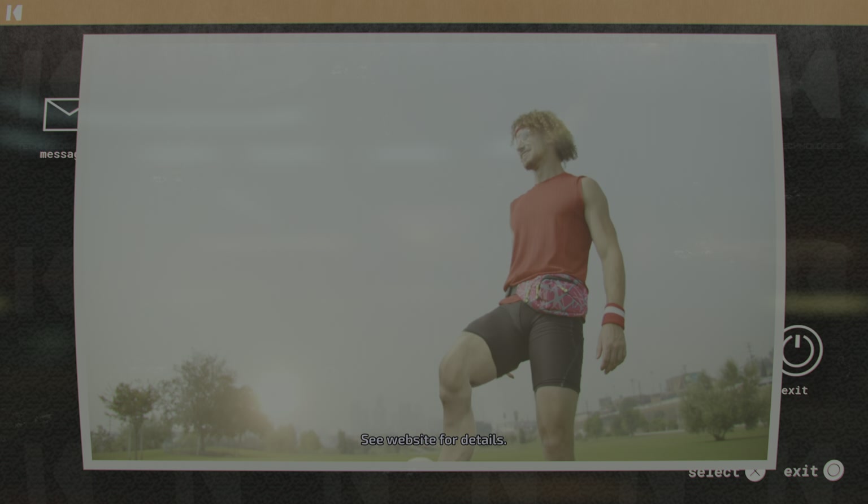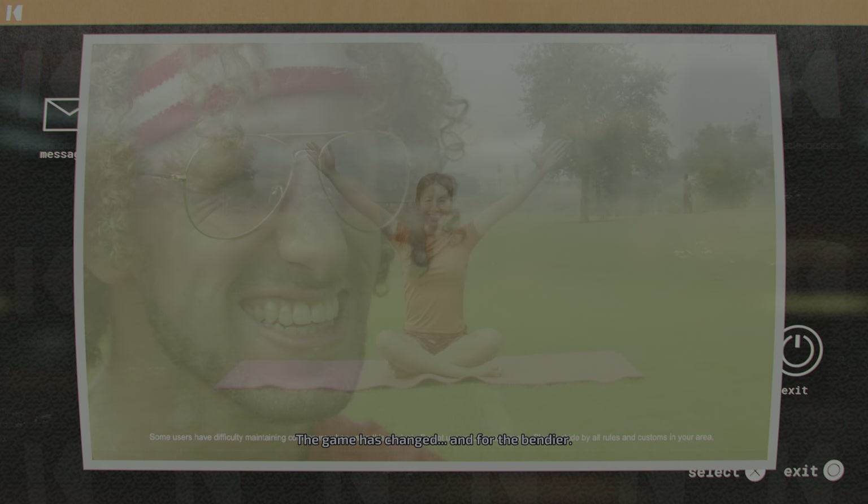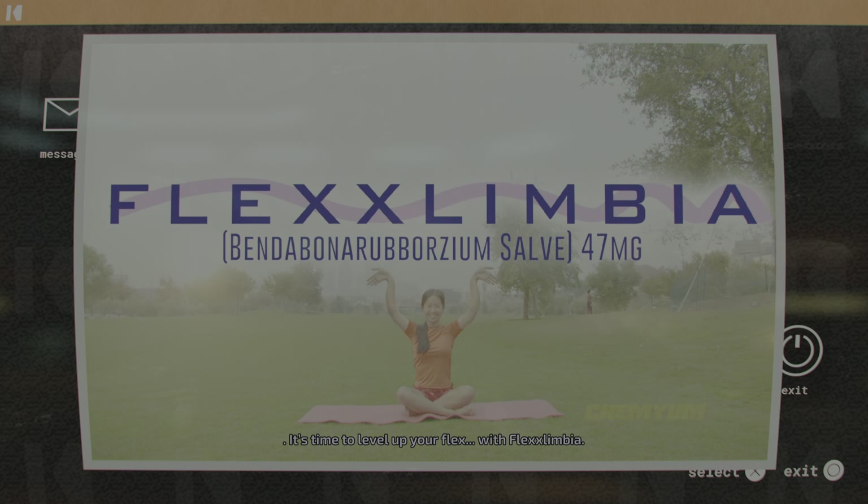See website for details. The game has changed, and for the bendier. It's time to level up your flex with Flexlimia.